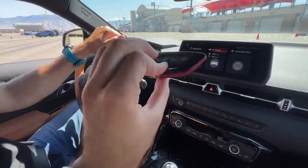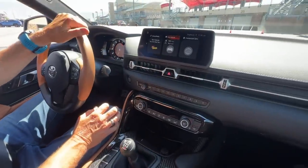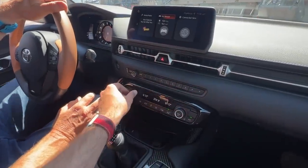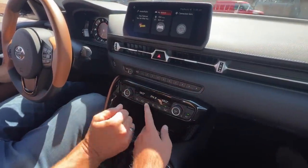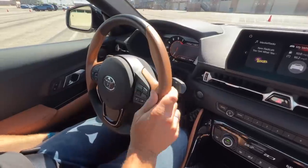It's got BMW switchgear and the steering wheel, so there's a lot of BMW in here — which is not a bad thing. Let's get some AC going; it's pretty toasty. We are here in Utah at the racetrack. I really love that Hazelnut steering wheel and two-tone interior — it looks fantastic.